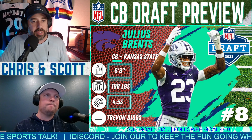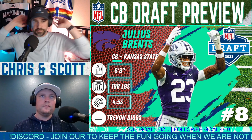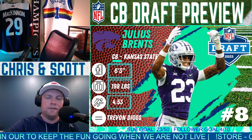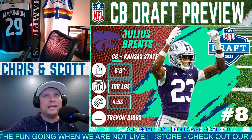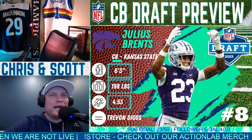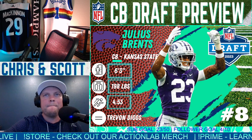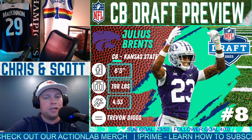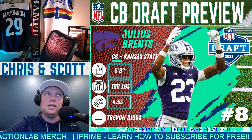Get started on Julius Brents, corner at Kansas State — 6'3", 198 pounds, 4.53 forty. You gotta comp him to Trevon Diggs. Looking at this guy, you see the size immediately. For a corner, 6'3" with long arms, almost 34-inch arms — those are big arms. Great man coverage, aggressive, can do press at the line, great in awareness and zone coverage.